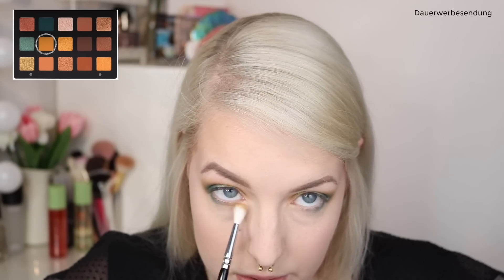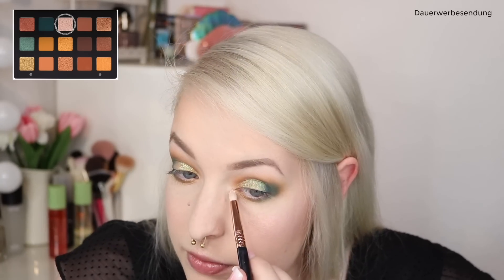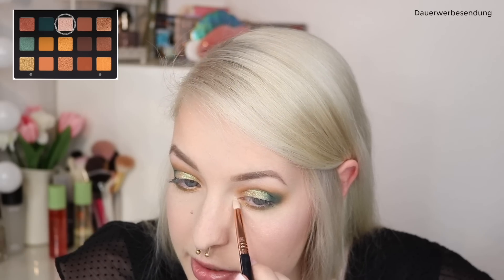Die Farbe Dijon gebe ich mir jetzt noch hier vorne an den unteren Augenkranz, mit einem Zoeva 224 übrigens. Jetzt versuchen wir noch die Farbe Sparks hier so ein bisschen in den inneren Augenwinkel zu bringen. Aber ich glaube, das ist eher eine Topper-Farbe, weil da mehr Glitzer aufs Auge kommt, als dass viel Farbe mitkommt. Das werde ich dann eher als Topper Shade benutzen.